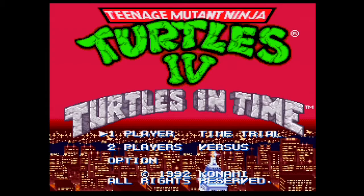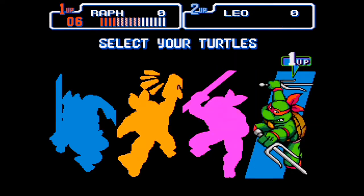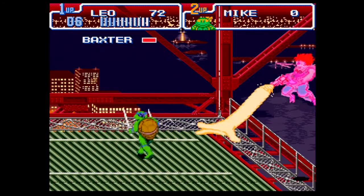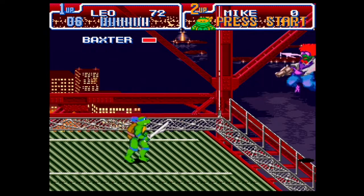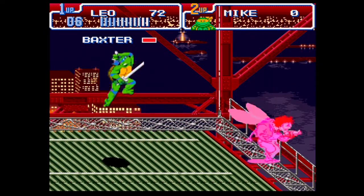This is Teenage Mutant Ninja Turtles 4: Turtles in Time, developed and published by Konami in 1992. Game Value now has this game listed at $50 and it's worth every penny. Anybody who grew up with this game knows it's still super fun today — just go get a friend and play it. And if you don't already own this game, shame on you.